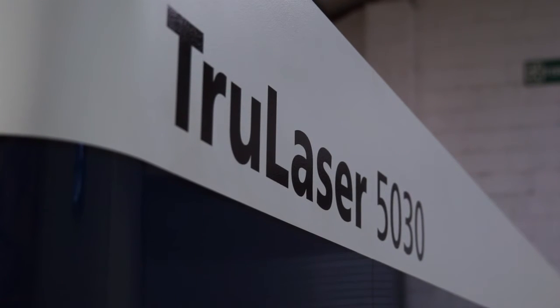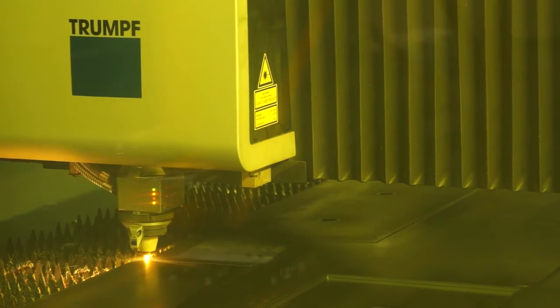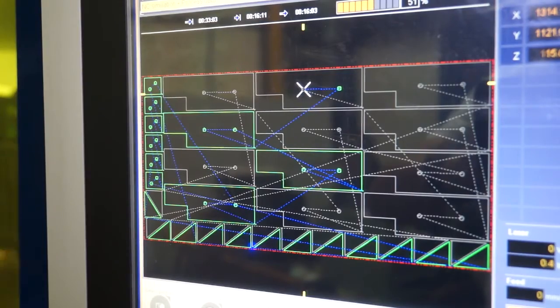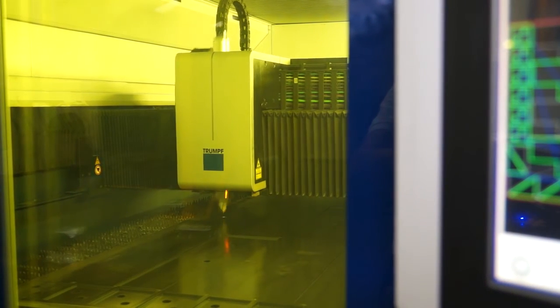So it's a big investment, this machine, Aaron. What made you go for the Brightline 5 technology? We already had the CO2 existing machine, and we wanted to widen the scope and go with the fibre with this Brightline technology. And what does that actually mean, what does it do? It's a bit of a mystery, but it gives you a better edge quality on thicker materials.